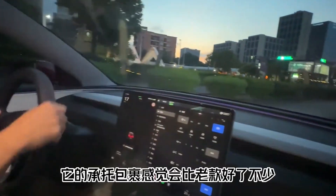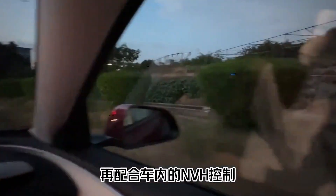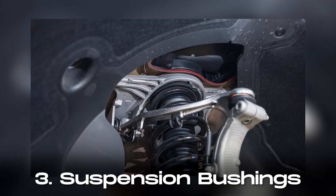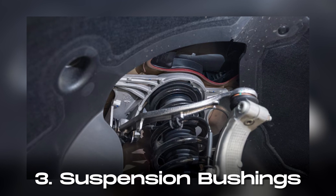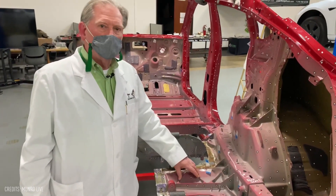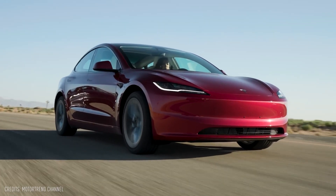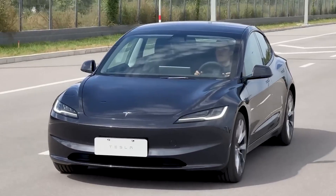These alterations are expected to boost steering responsiveness and deliver a smoother ride, even on rough or uneven terrain. Number three, the Model 3 now features new suspension bushings at all four corners. These updates aim to isolate the vehicle's body from suspension-induced noises, ultimately reducing heave and suspension frequencies to enhance overall ride refinement.